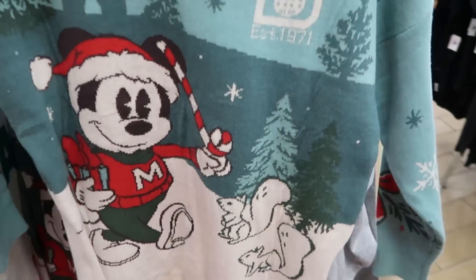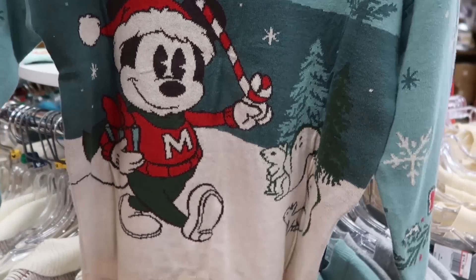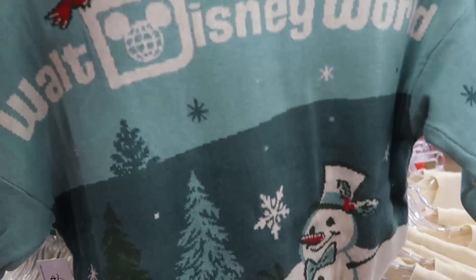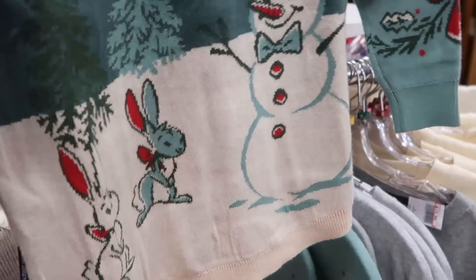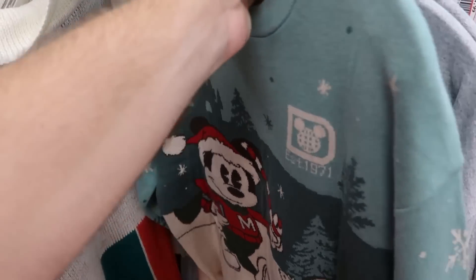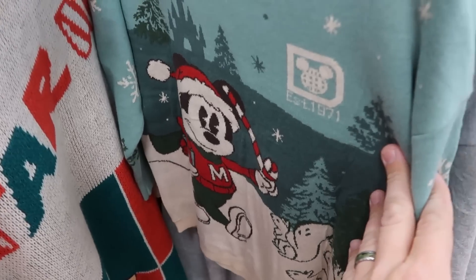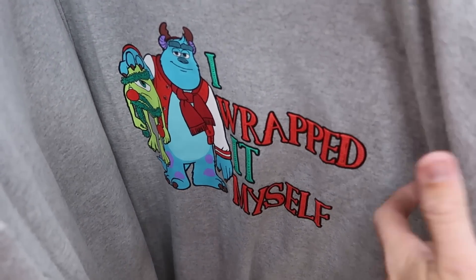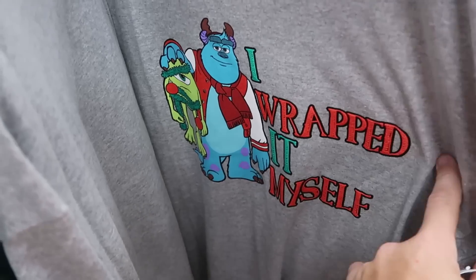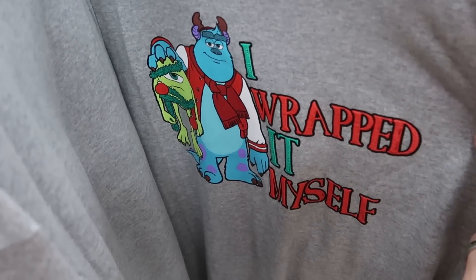Check out this one for the kiddos — Mickey with his candy cane, says 'Established 1971.' The backside says 'Walt Disney World' with Frosty the Snowman on a bunch of rabbits. $29.99 from $80 for that. Look at this one — you've got Sully and Mike Wazowski; Sully's holding Mike by the head with 'I Wrapped It Myself,' $11.99 from $25.